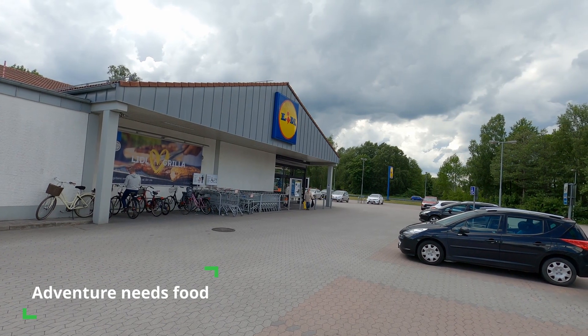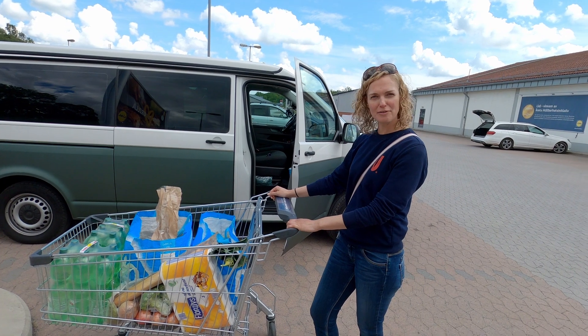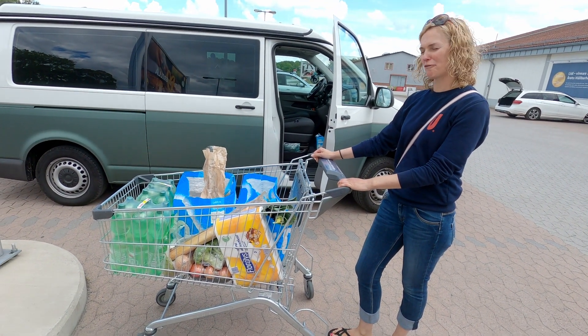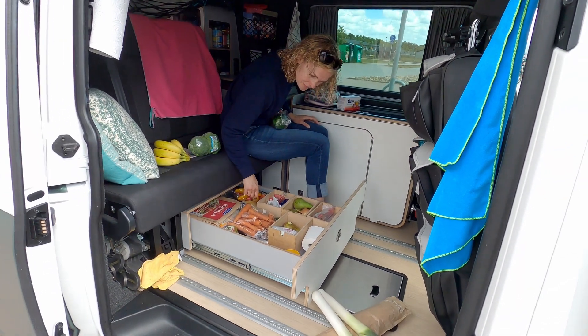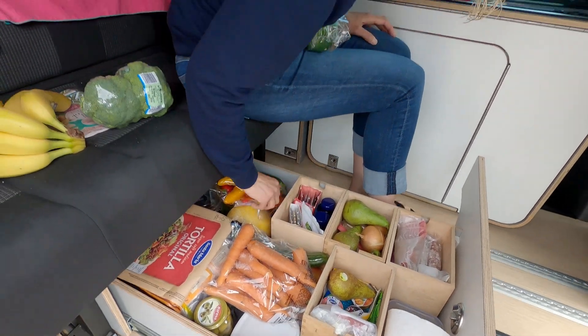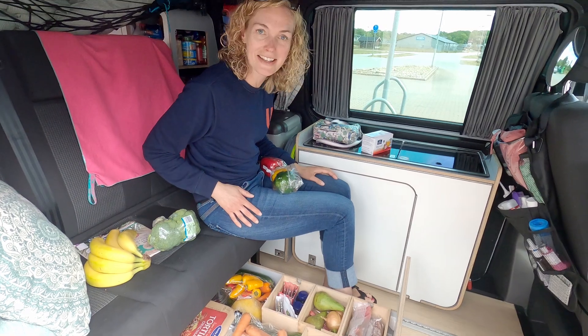So the first stop was the shop at the Lidl. How many days? We hope for five days. So let's see if this is going to be enough. And then the first challenge is to fit everything in — and that is like playing Tetris, right Sabine? Yeah, it is.